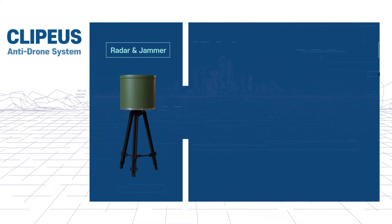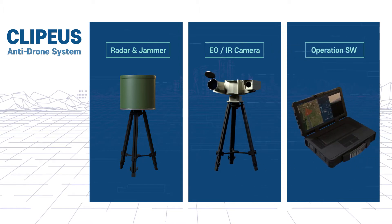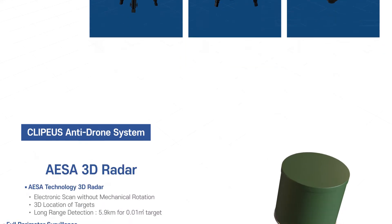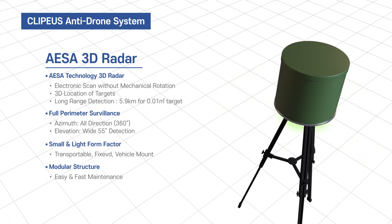It consists of an integrated 3D radar and satellite navigation jammer, long-range EO/IR camera, and command and control software as a total integrated system, so that only one operator can manage the overall process.